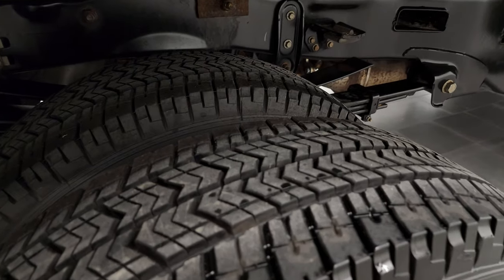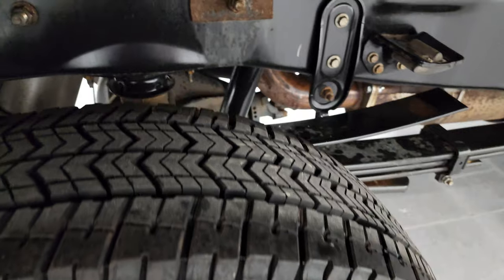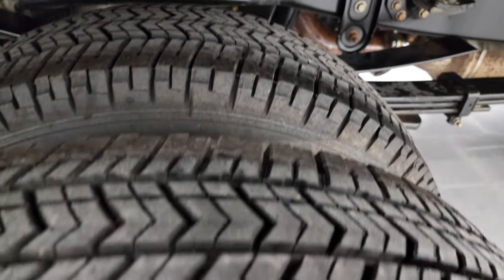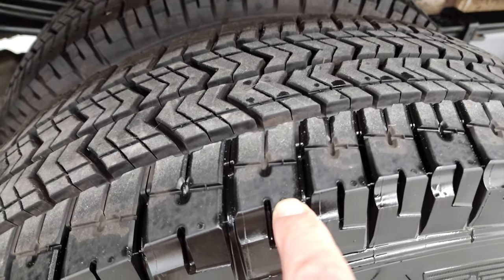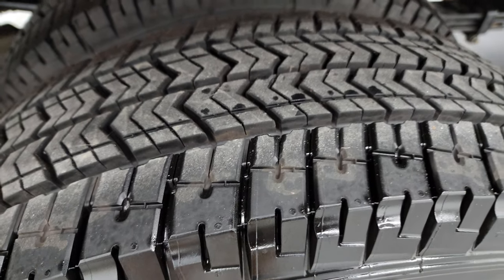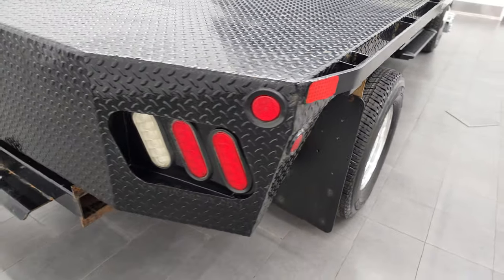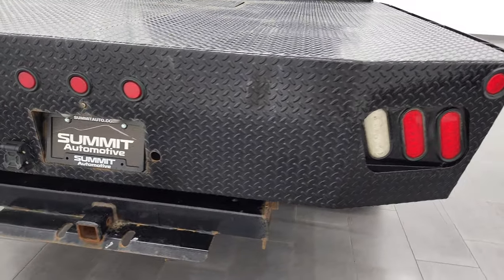The back tires have just as much tread as the front tires and they're exactly the same. You can see the wear knobs on them — really new tires on this truck. I don't know if we put those on during our safety inspection or not, but they are very new tires.